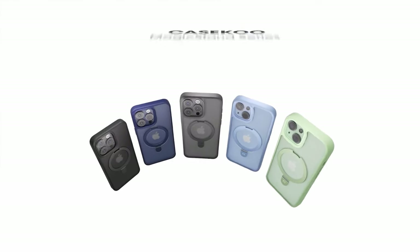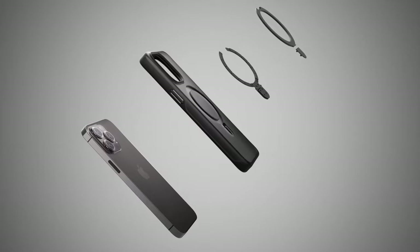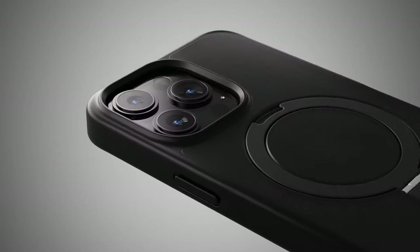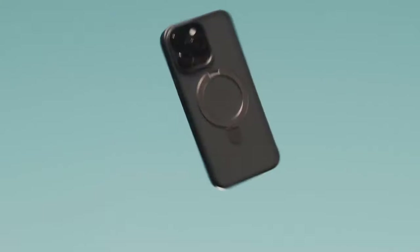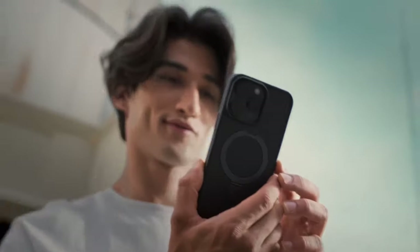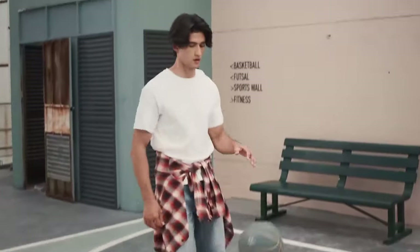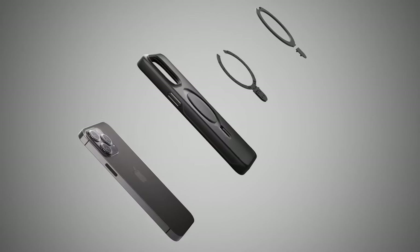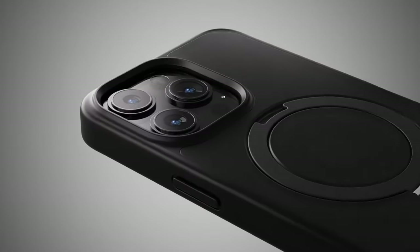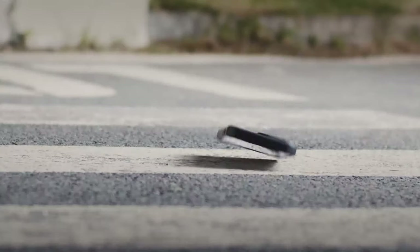When it comes to protection, the Magic Stand case shines with military-grade drop resistance. Its shockproof polycarbonate and AirPad design safeguard your phone from daily bumps and drops, while raised bezels protect the screen and camera. The semi-transparent matte finish offers a premium, silky touch with a non-slip grip, and it's fingerprint-resistant, so no more annoying smudges.